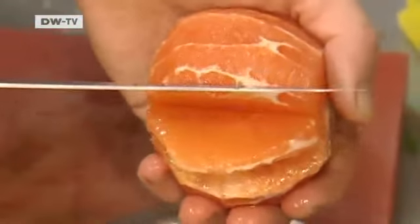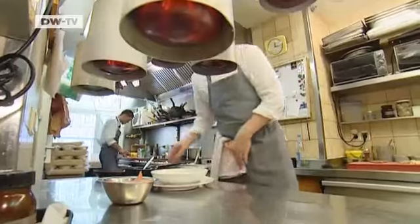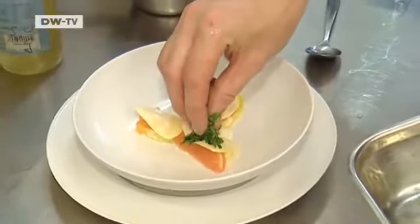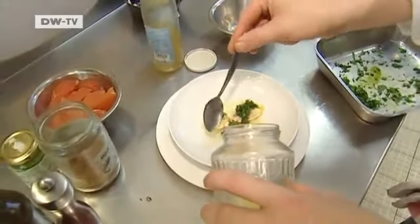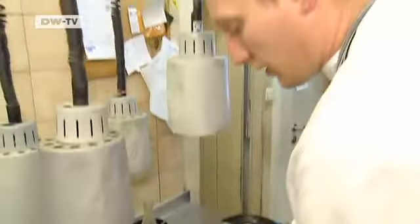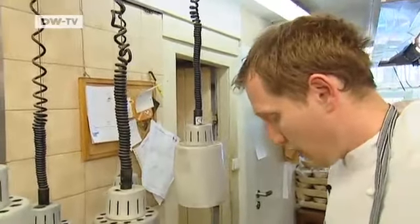André slices the Florida grapefruits and begins with the arrangement. He lays the potato slices, the mashed potatoes and the grapefruit slices in a complex medley of flavors. It's all topped off with the herbed mustard caramel and the asparagus juice. This is the finished dish: warm slices of potato with grapefruit, herbs and asparagus juice.